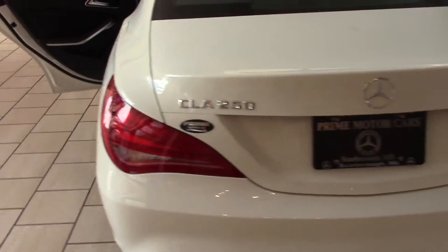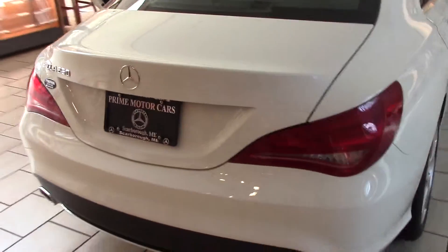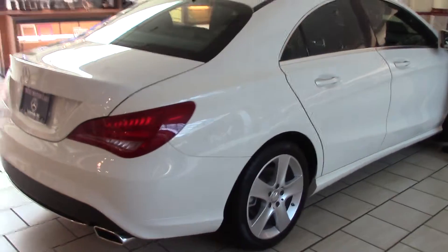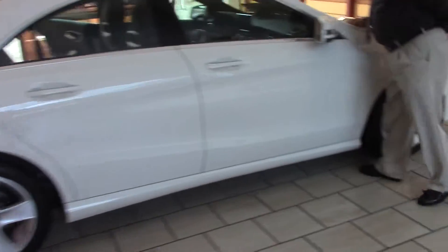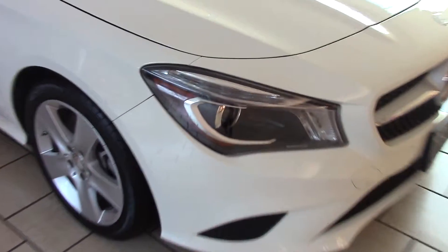The car also has comfort suspension to it. It also comes with the auto-dimming mirrors. You've got your garage door openers, and the car's looks — the car's very sleek.